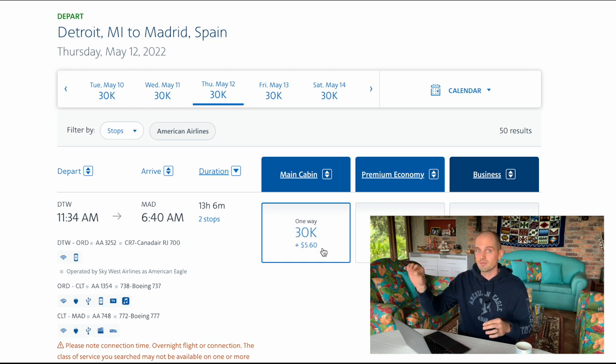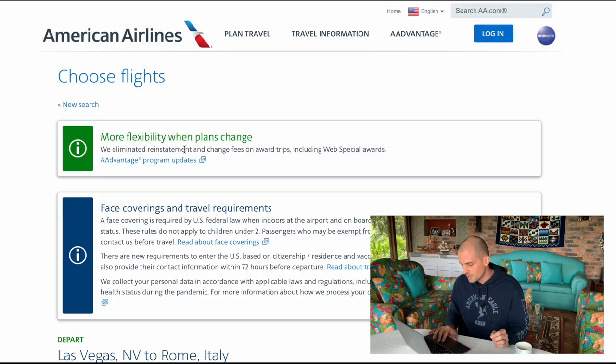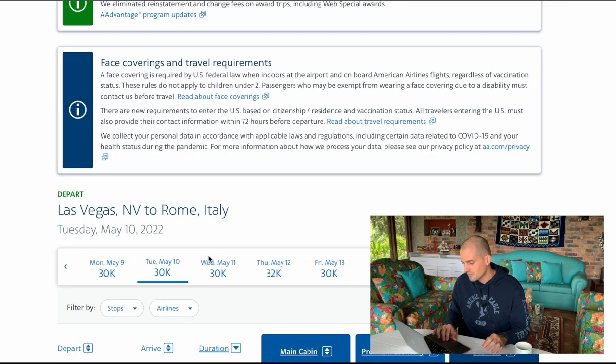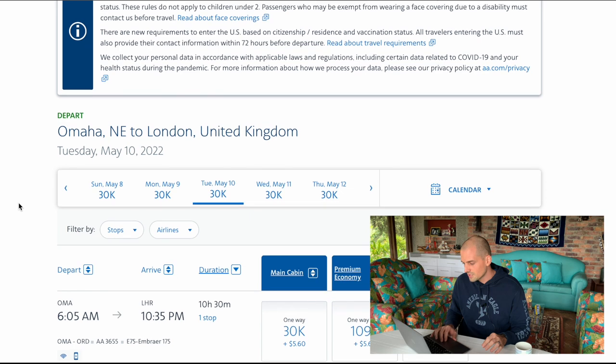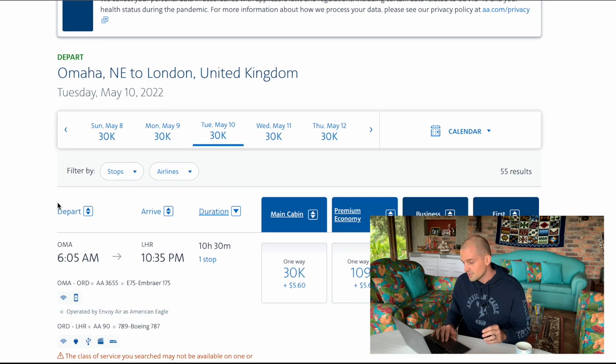This should be the same for any flight leaving the US going to Europe that has American Airlines flights, because the cost in miles is based on region. For example, Las Vegas to Rome on random dates: 30,000 miles plus five dollars and sixty cents. Here's another one — Omaha, just as a random city, to London: same thing, 30,000 points and five dollars and sixty cents.